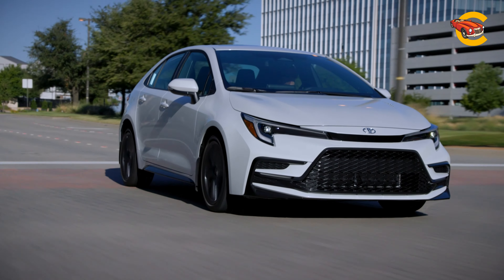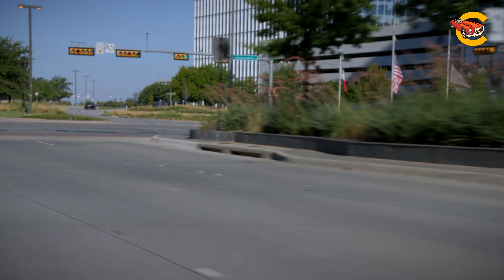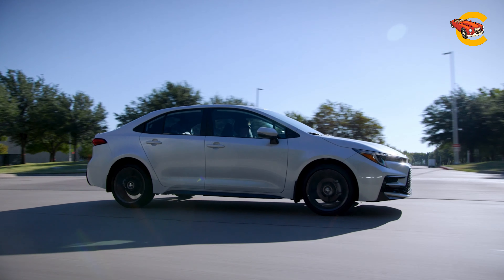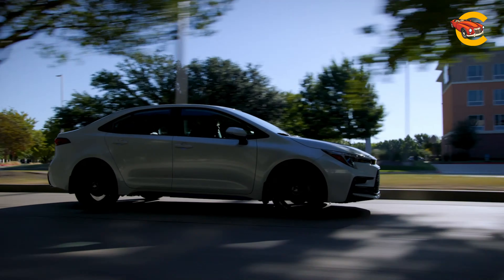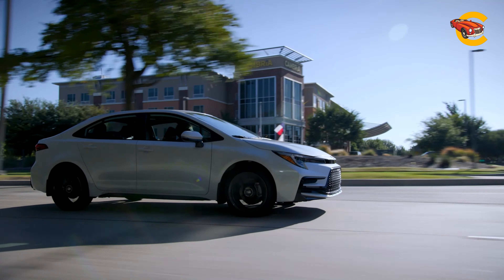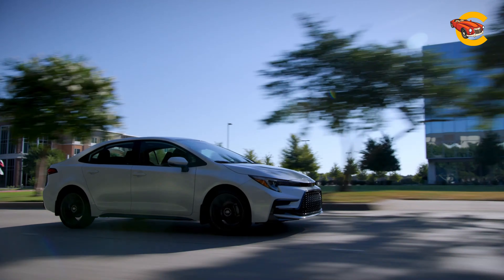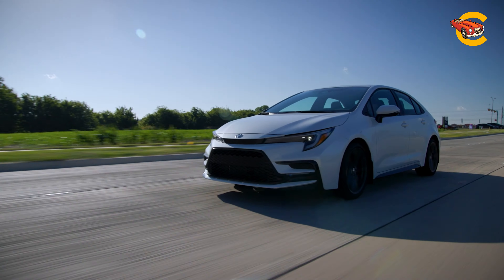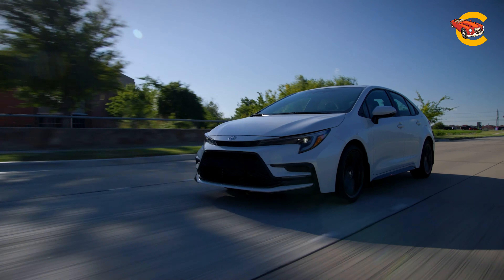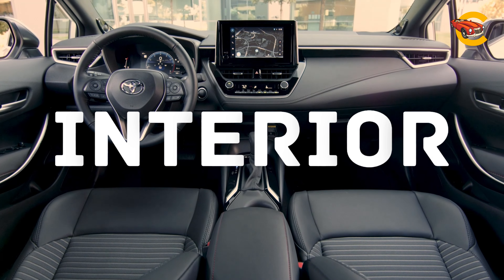Toyota Corolla 2024. The Toyota Corolla prioritizes safety and predictability over excitement and performance. Its most powerful engine has 169 horsepower, making it slower compared to competitors like the Honda Civic and Mazda 3. The Corolla comes as a four-door sedan or five-door hatchback, with the sedan also offering a highly fuel-efficient hybrid option. The GR Corolla, a separate model, is noted for its performance.